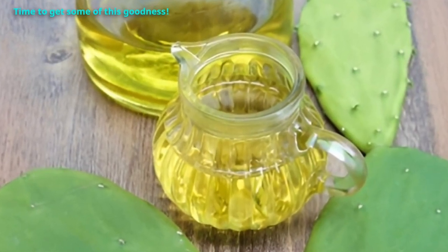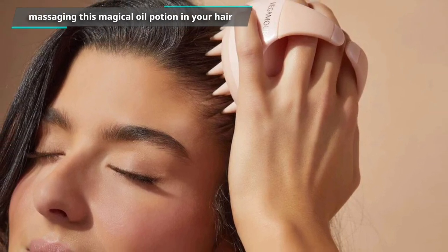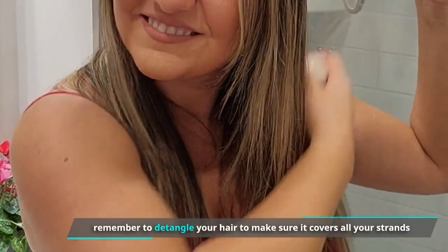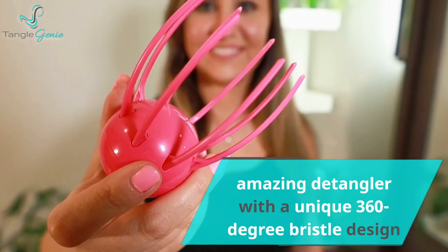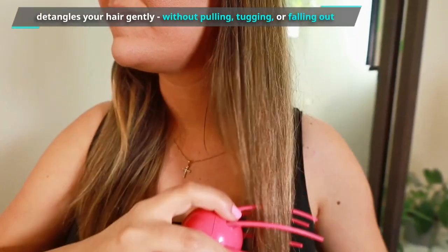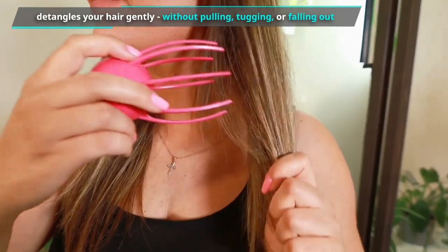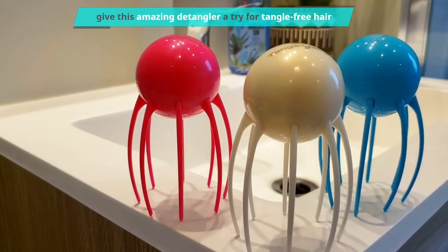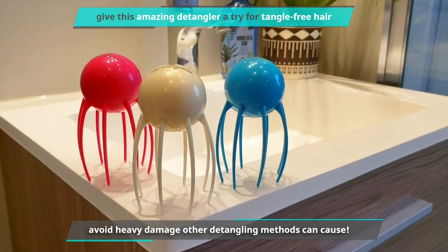Time to get some of this goodness. Before massaging the oil into your hair, remember to detangle your hair to make sure it covers all your strands. Tangle Genie is an amazing detangler with a unique 360-degree bristle design. It detangles your hair gently without pulling, tugging, or falling out, and it's designed to prevent breakage. Be sure to give this amazing detangler a try for tangle-free hair and to avoid heavy damage other detangling methods can cause.